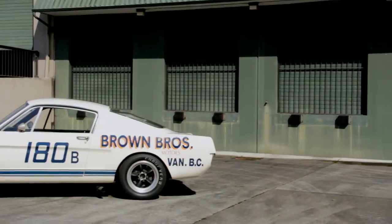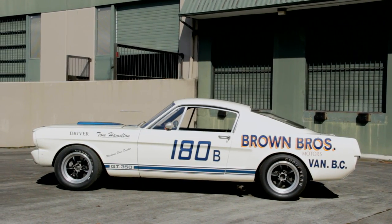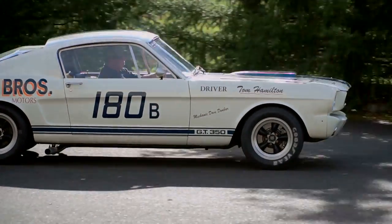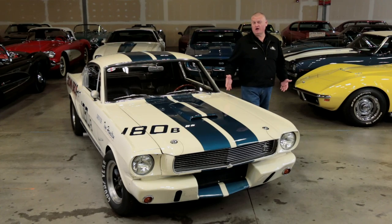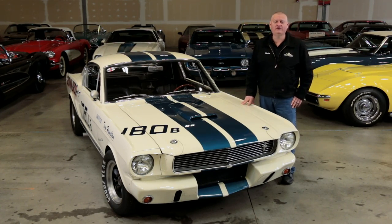While many of these cars were raced, Shelby's team built 34 specially prepared GT350s for SCCA B production class racing, and these were called the GT350R. All the Shelby GT350R competition coupes were bred to be race cars from day one, but this number 180 Brown Brothers car is perhaps the winningest GT350R of all of them — a very special car here in the Brothers Collection.